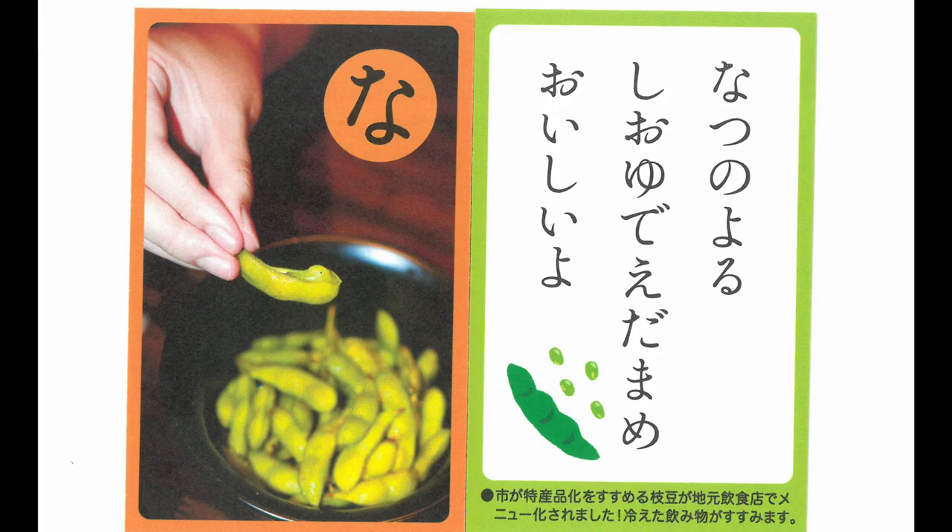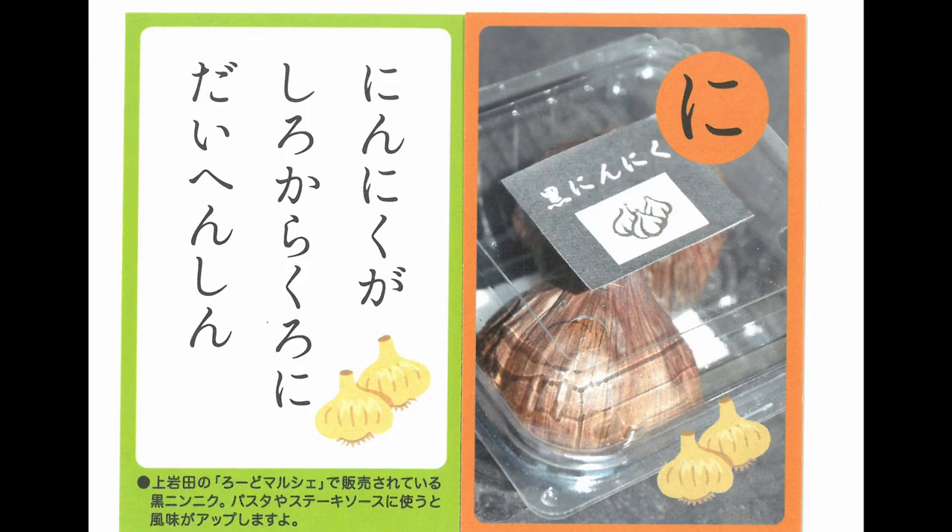Summer nights. Boiled as finger food, edamame is delicious with boiled salt. Garlic ferments and transforms from white to black.